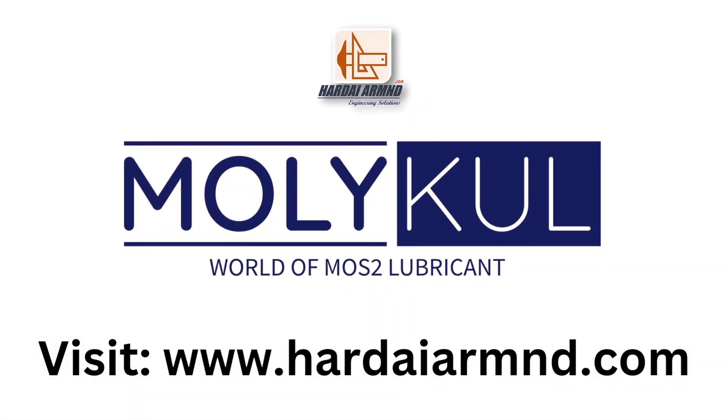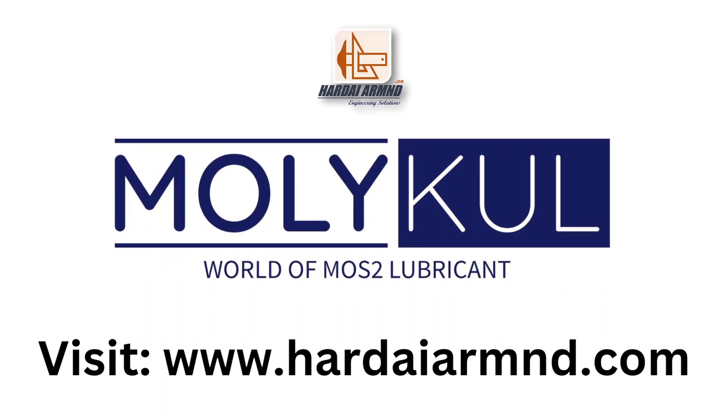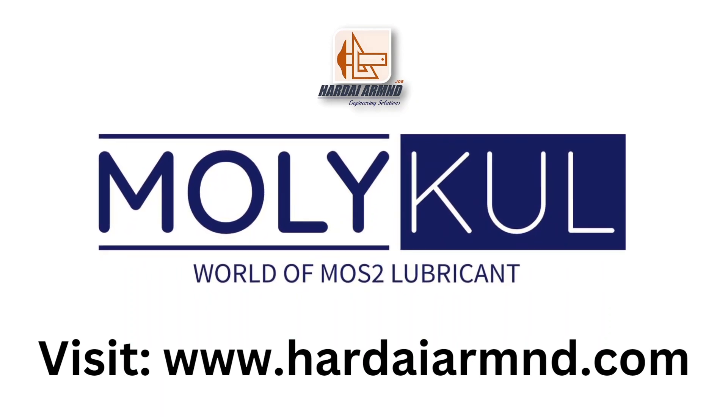For more details, please visit our website: www.hardeyearm.com.